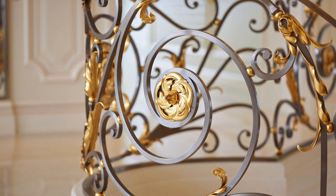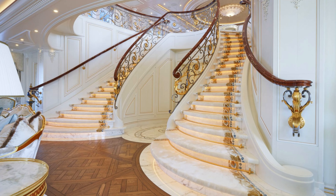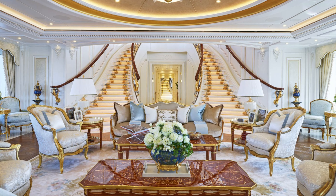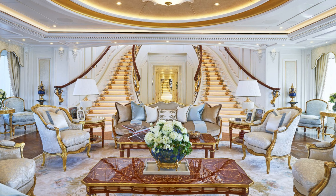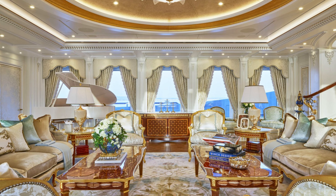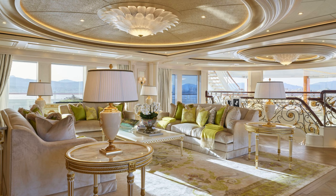The Alaya Yacht showcases a classic interior with extensive use of gold marble. How many of you have seen this kind of marvel before? The elegant main saloon features a grand open staircase leading to the upper saloon and a glass-enclosed dining area on the main deck.